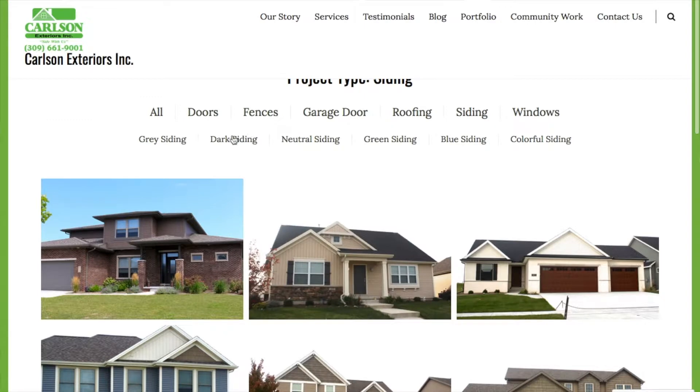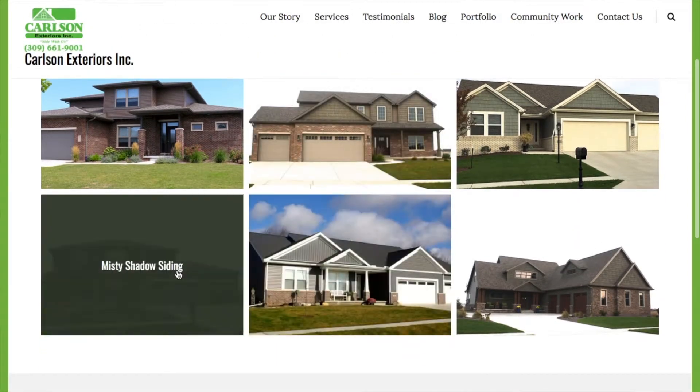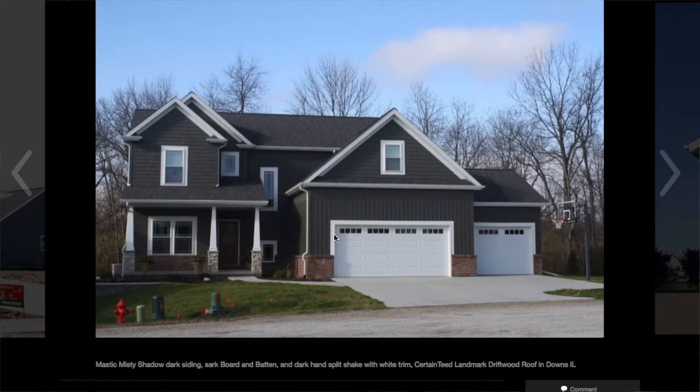So dark siding, and I'm going to do misty shadow, which is a really popular siding color right now. We will just go ahead and enlarge these. You can see how different customers have used misty shadow.